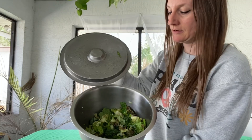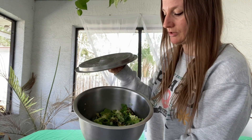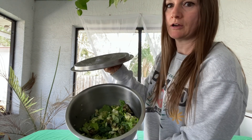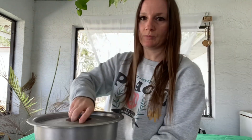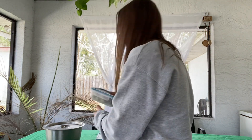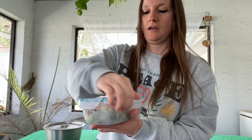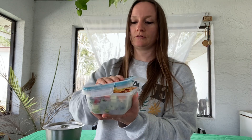Here we go. I get a bunch of salad lettuce, cucumber, and zucchini and I just chop it up and put it in a big bowl. That way I can just take it out and eat it as a salad throughout the week, or I can put it in a little container like this and make just a little salad.